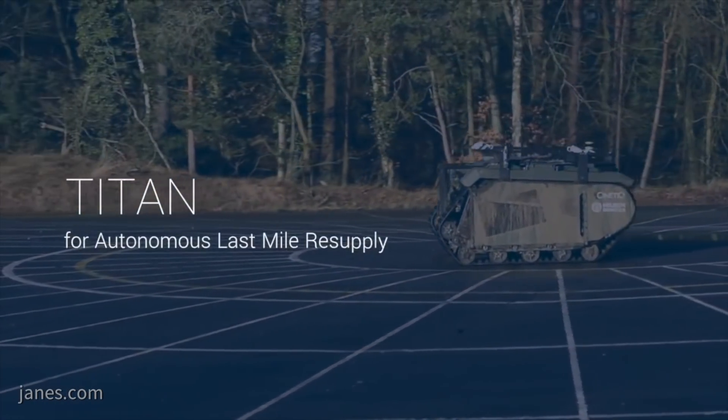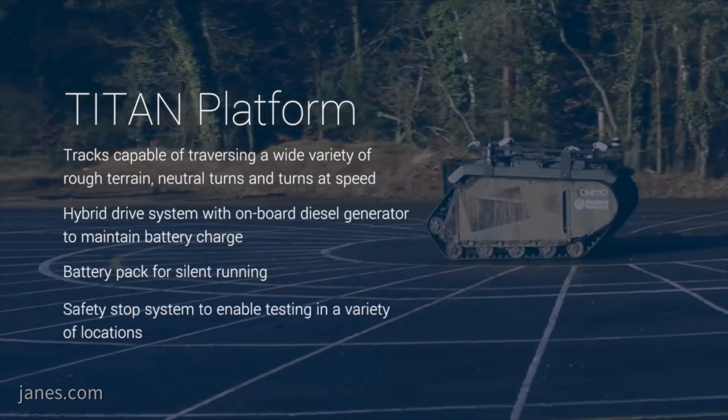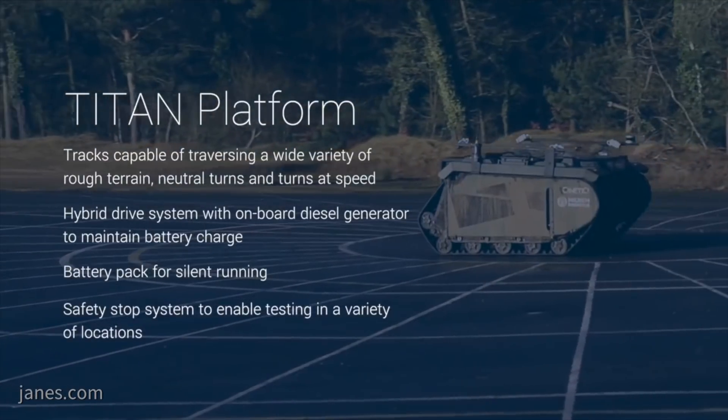Autonomous Last Mile Resupply is a programme that's been run by DSTL and Army over the last year or so. We've just been down-selected as one of the successful bidders for phase two and in it we're trying to provide an end-to-end solution to the Autonomous Last Mile Resupply challenge.